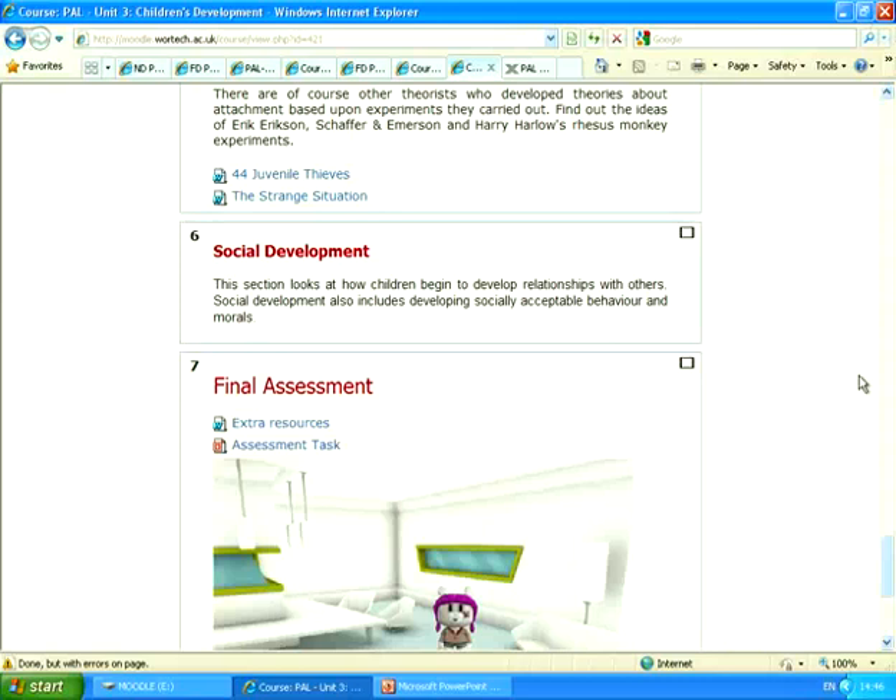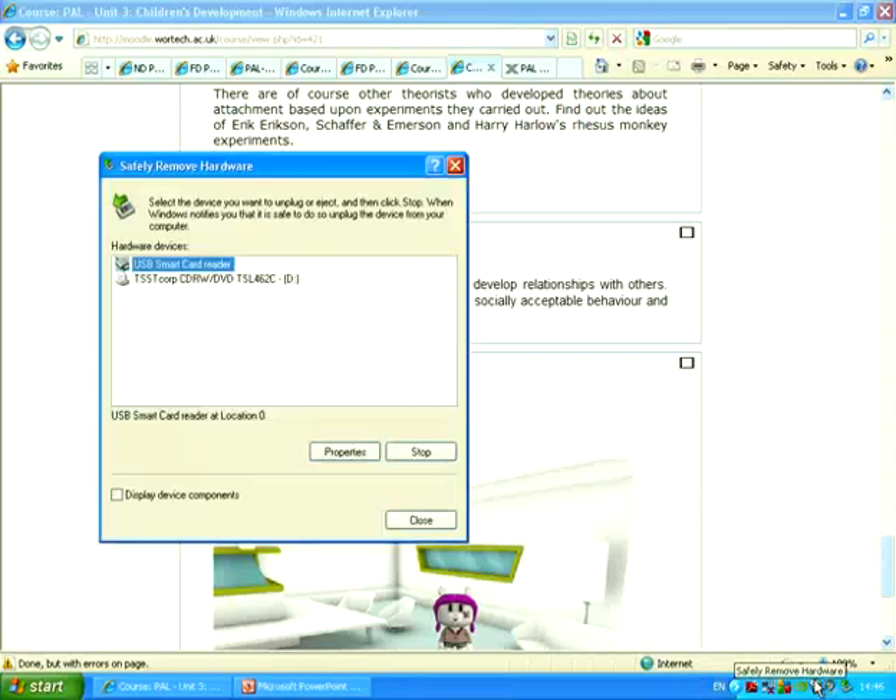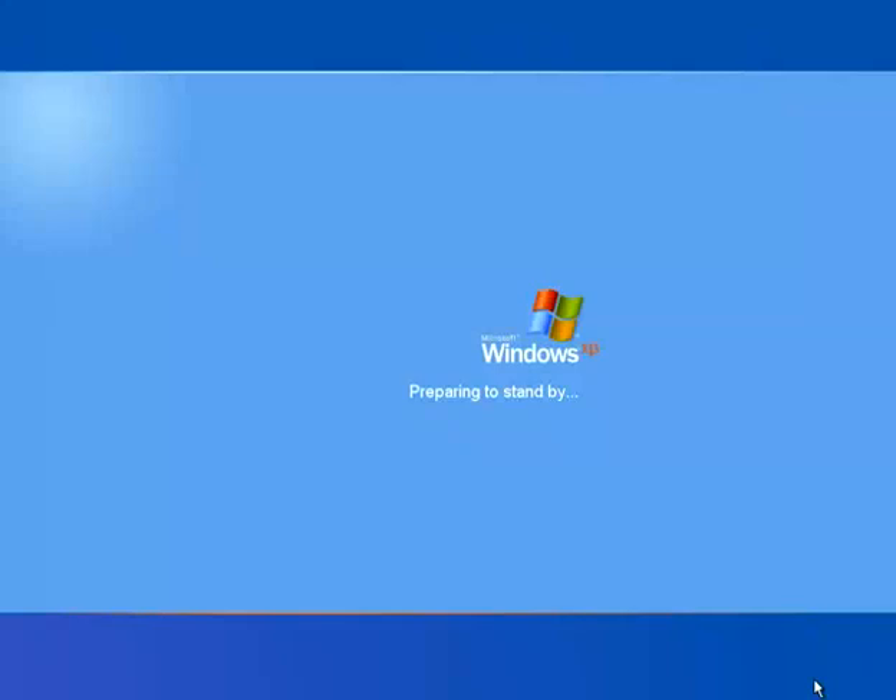Thank you very much, Peter. Our final presentation this afternoon is Anne Dickinson from the University of Coventry, and she's going to be talking about induction into Moodle.